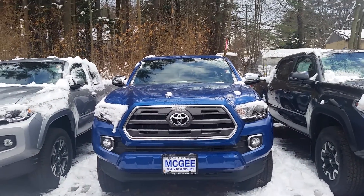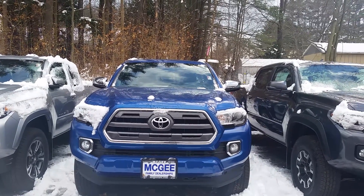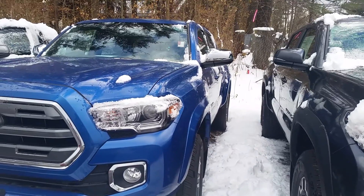Good morning Taylor, this is Bethany at McGee Toyota in Claremont, sending you a video of the 2017 Toyota Tacoma 4x4 double cab. I'm going to do my best to show you the inside of the vehicle.